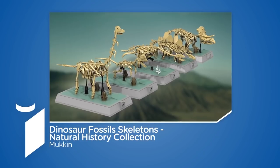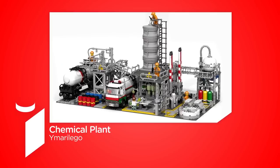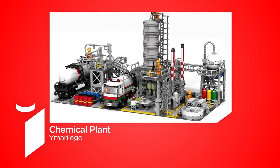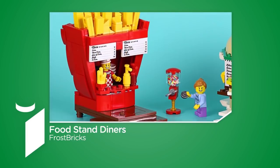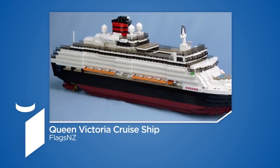Let me just remind you what they were: Dinosaurs, Fossils, Skeletons — Natural History Collection by Makin; Chemical Plant by Waimari Lego; Food Stand Diners by Frost Bricks; Playable Lego Piano by Sleepy Cow; and also Queen Victoria Cruise Ship by Flags and Z.